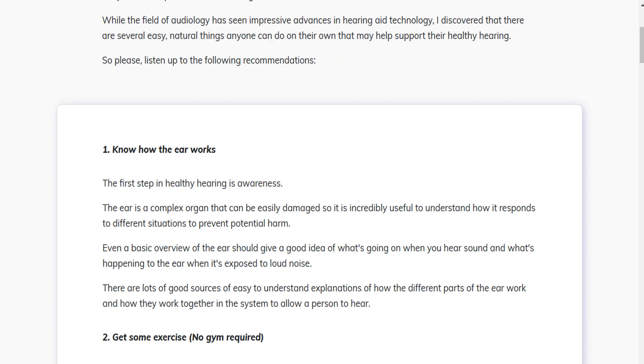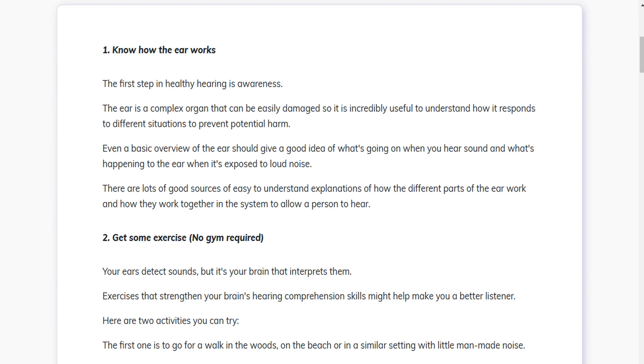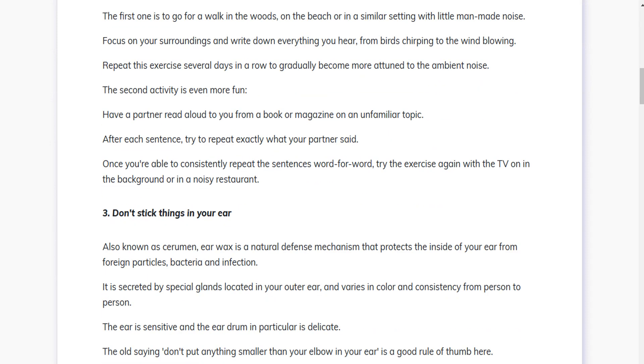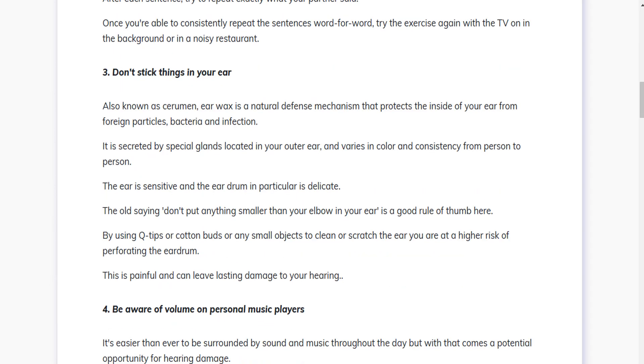The first thing you need to know about Quietum Plus is to be careful with the website you're going to buy Quietum Plus from, because Quietum Plus is only sold on the official website. To help you, I left the link to the official website down below in the description of this video.